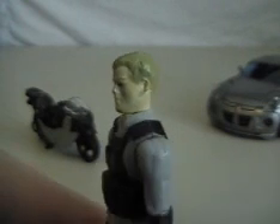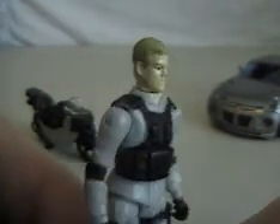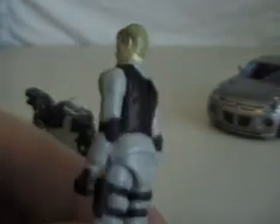Let's go ahead and get to Captain Lennox here. Now his hair is showing up like puke green on my camera. It's actually like a dishwater blonde or something. I'm not sure what they're going for — I always thought he had brown hair, but I guess I was wrong.